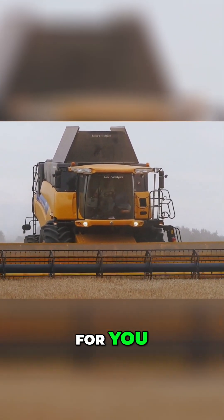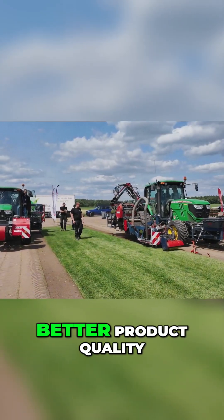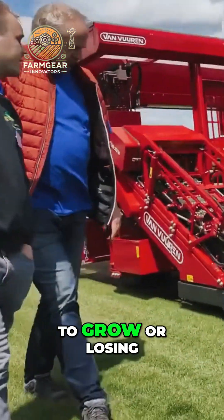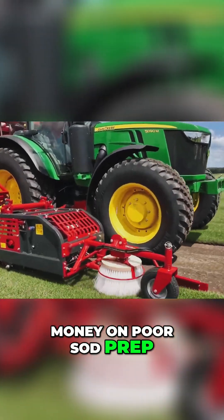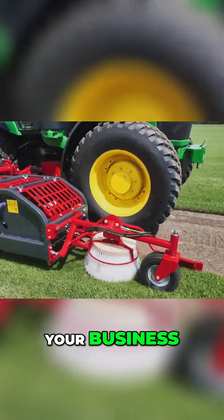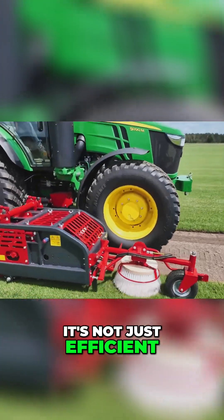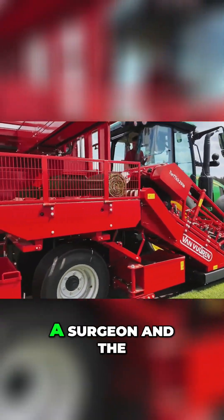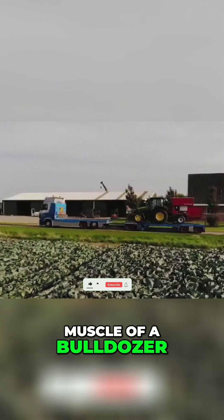What does that mean for you? Less time in the field, better product quality, and increased profits. It's not just efficient, it's surgical. Think of it as the ultimate landscaping assistant with the precision of a surgeon and the muscle of a bulldozer.